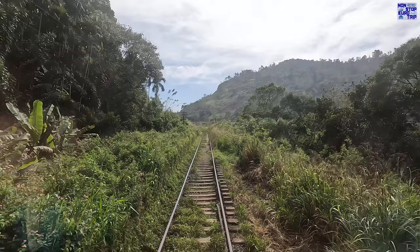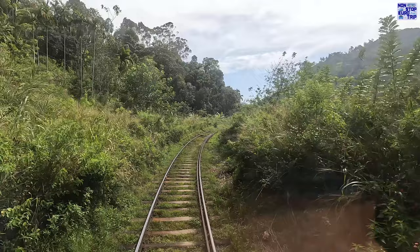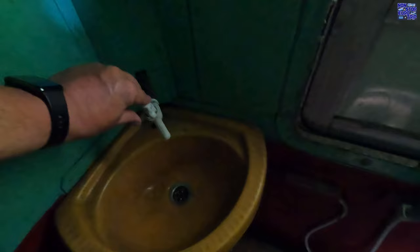Large luggage racks are available for all your storage needs. The line is single track with strategic passing places usually at stations. Let's check out the toilets. Despite appearances, it was relatively clean and the toilet, bum gun and tap all worked fine. It's a bring-your-own toilet roll and soap kind of place though — and at least there was ventilation!